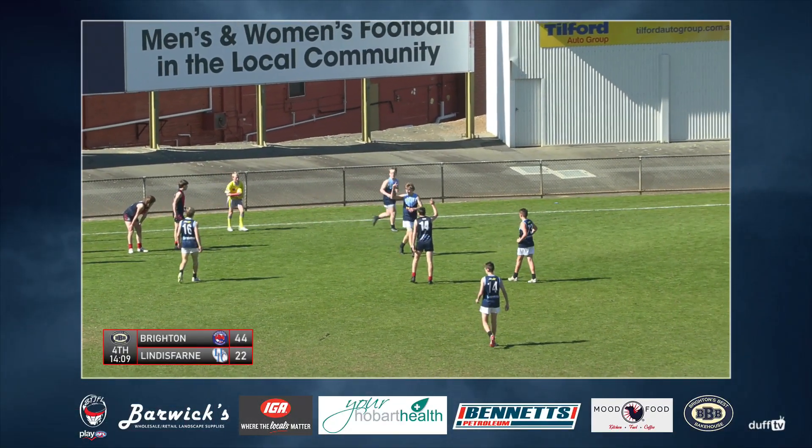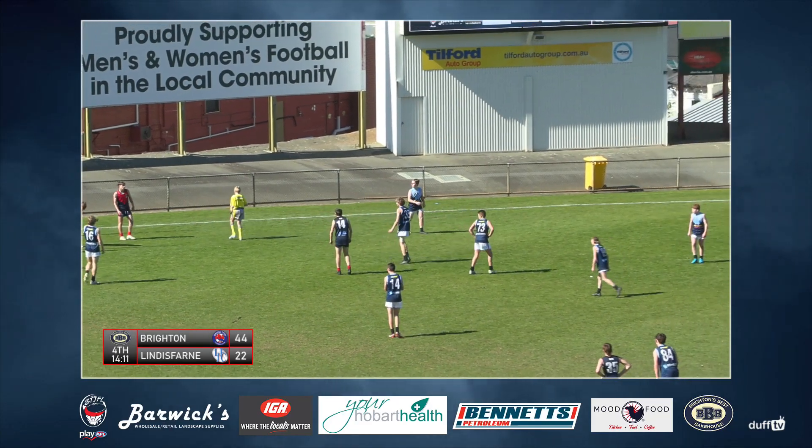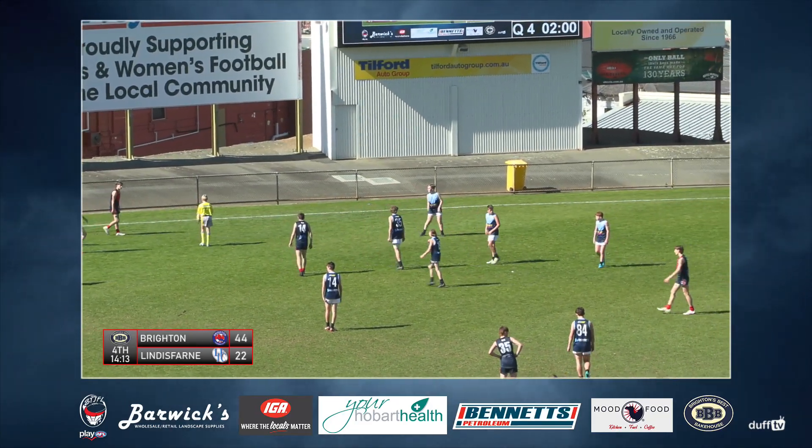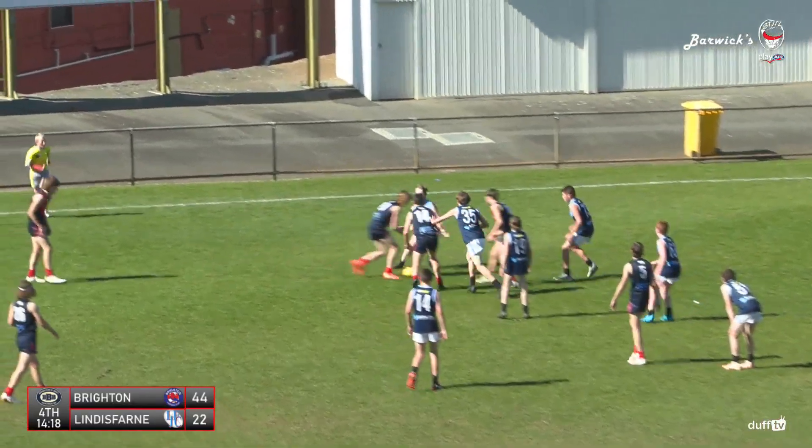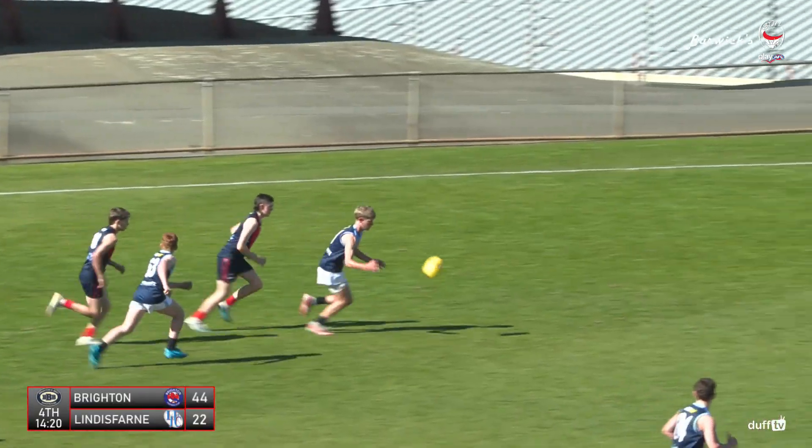Of course, thanks to our sponsors: STJFL, Barwix, IJ, Your Hobart Health, Venice Petroleum, Mood Food, and Brighton's Best Bakehouse — supporting a great day of junior footy. STJFL.